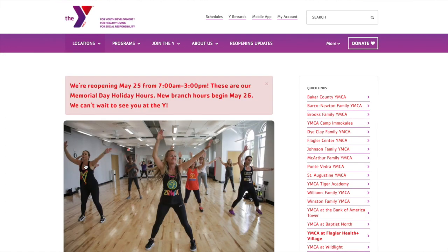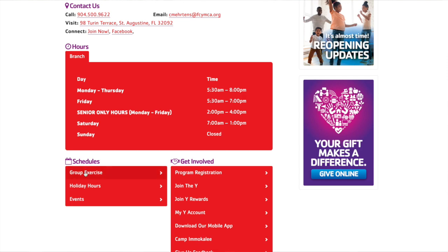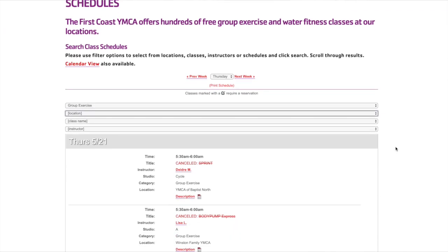Go to your branch home page, scroll down on that home page and find a list of schedules. You will select group exercise from their list. When the list of schedules pops up, use the drop-downs to select your branch.